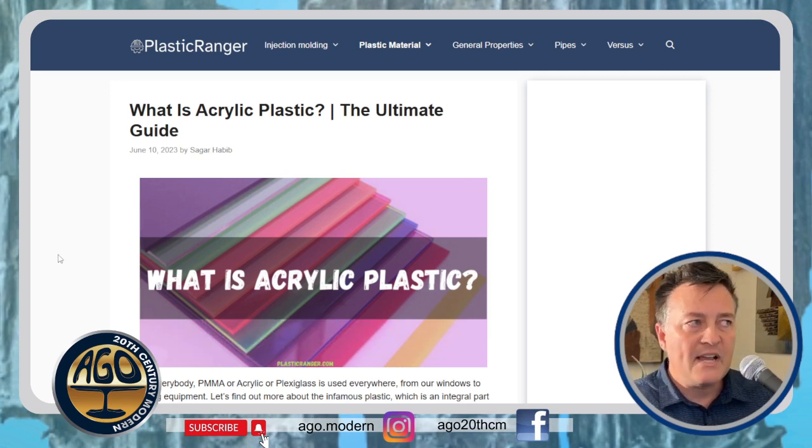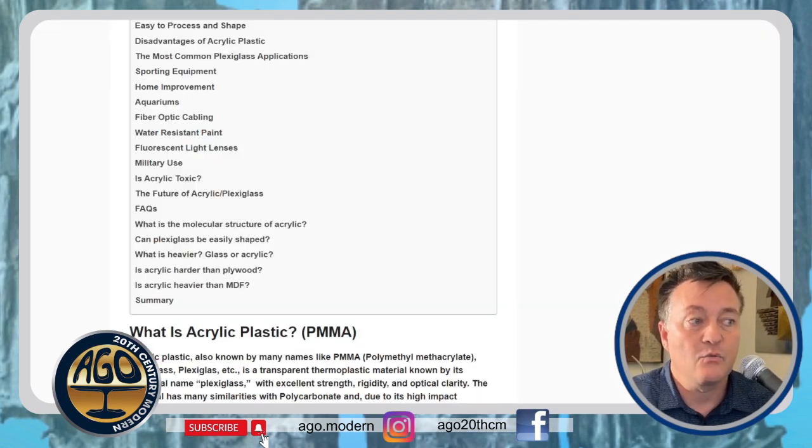I found this one website, Plastic Ranger, which asks: what is acrylic plastic? It says acrylic plastic is also known by many names like PMMA, polymethyl methacrylate, and plexiglass — with one S and two S versions, both capitalized. It calls acrylic a transparent thermoplastic material known by its chemical name. I thought polymethyl methacrylate was the chemical name — that's very interesting and confusing.